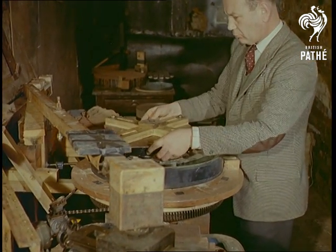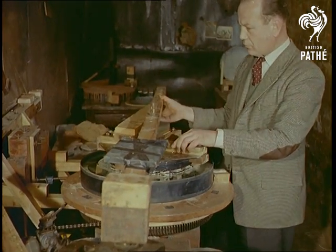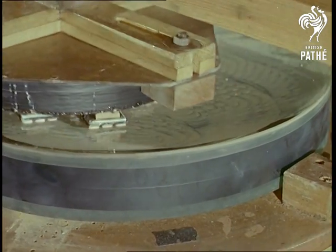The construction of a telescope can take as long as 18 months — apart from the giant ones, which naturally take longer. So we're only showing a small section of the work during which a 20-inch mirror is finally polished.